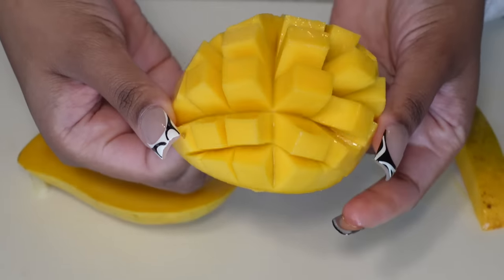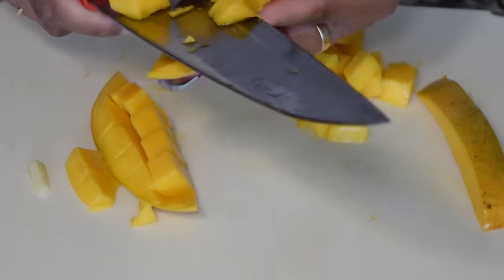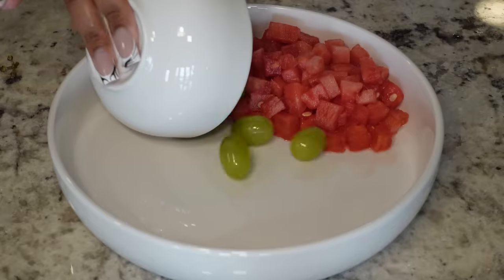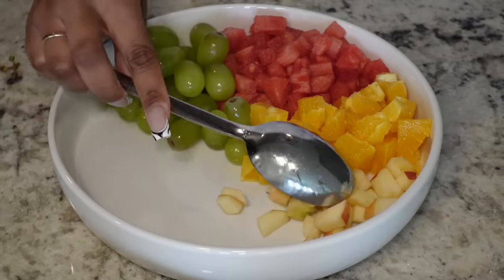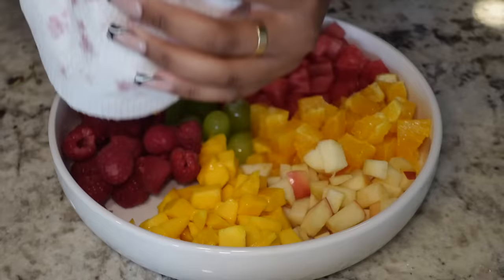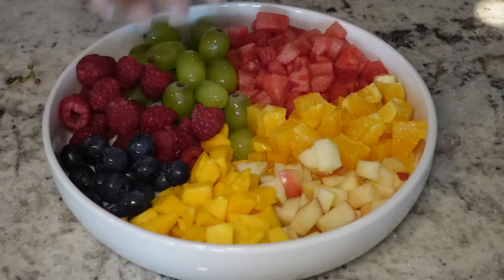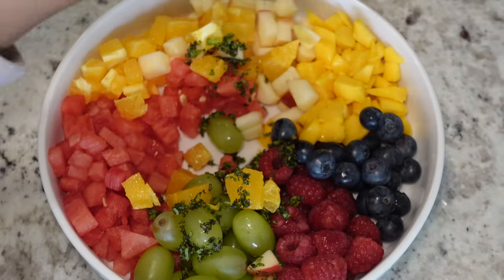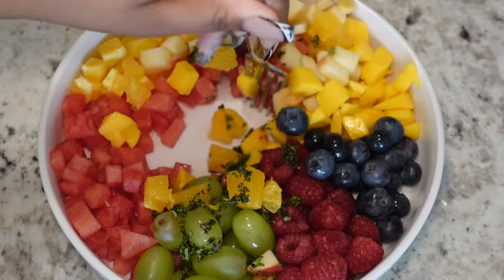Basically you just take your favorite fruits or ones that pair well together and cut them into small pieces. I used apples, mango, watermelon, grapes, oranges, blueberries, and raspberries. Then I added some mint and lime juice on top — and y'all, it's so so good.